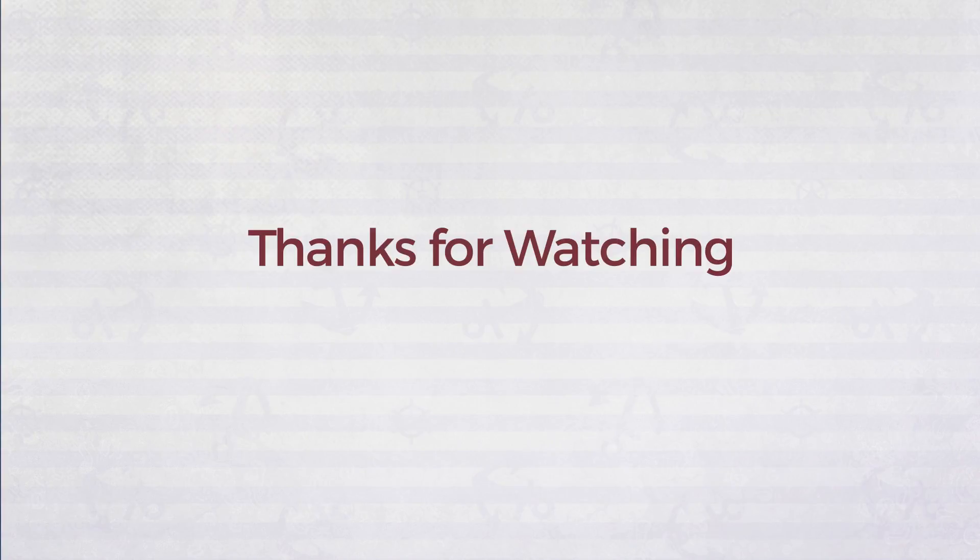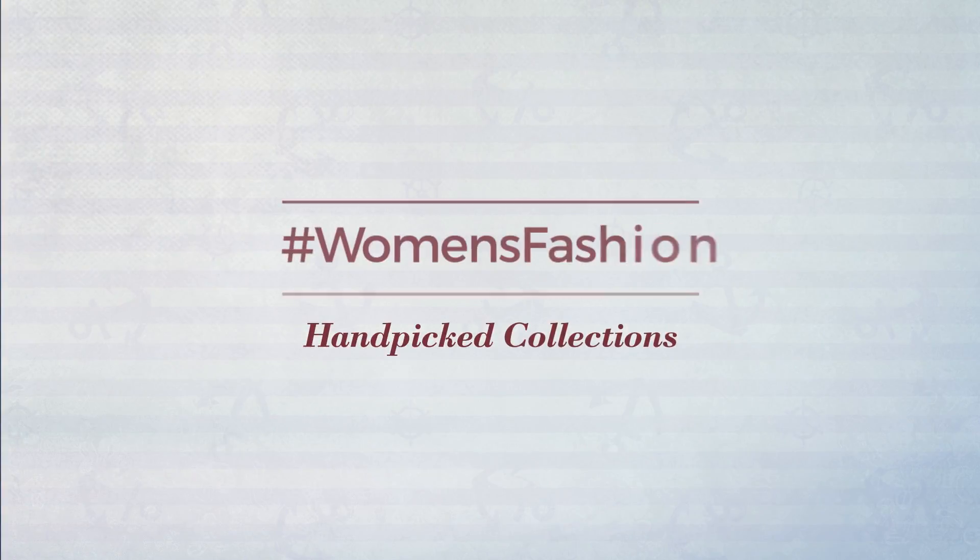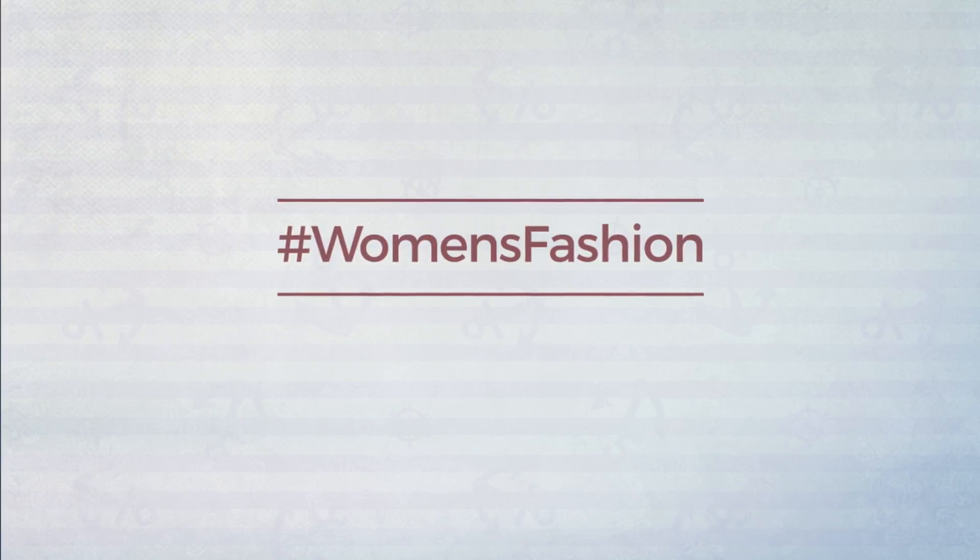Thanks for watching this handpicked collection by hashtag women fashion. Subscribe to our channel. Bye.